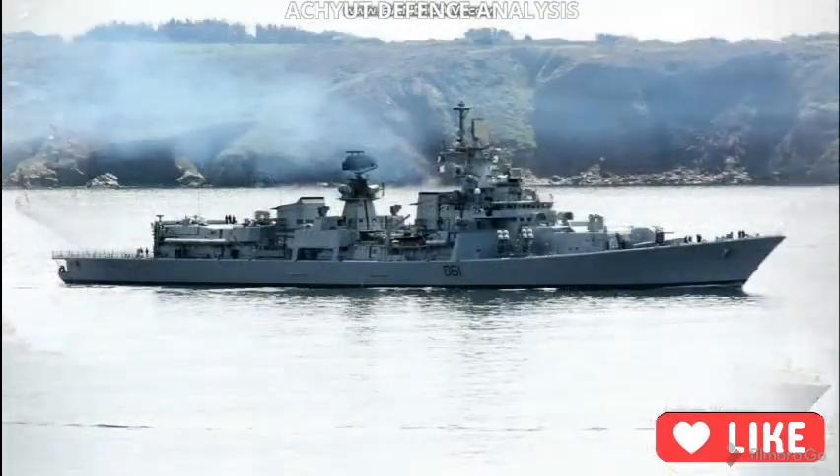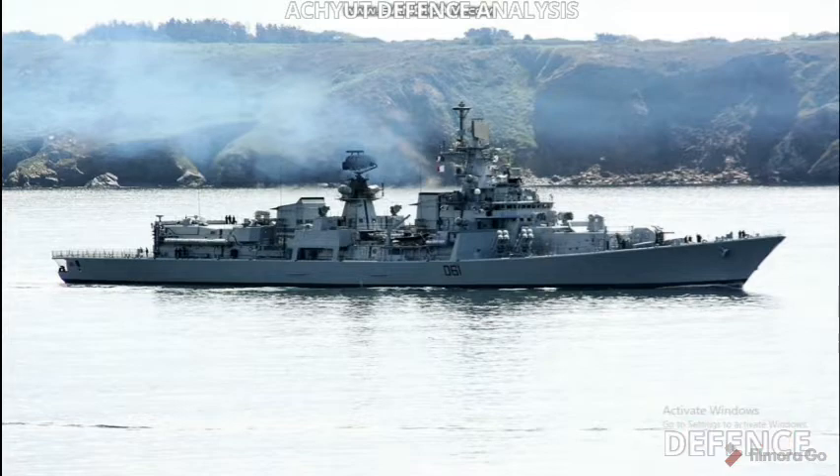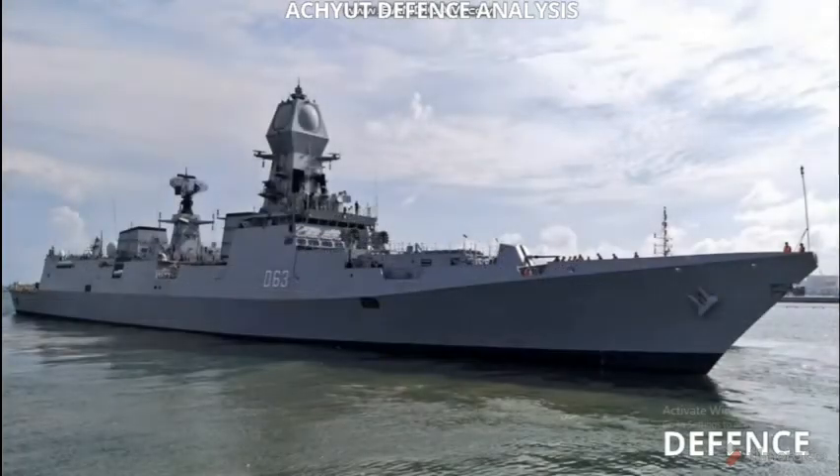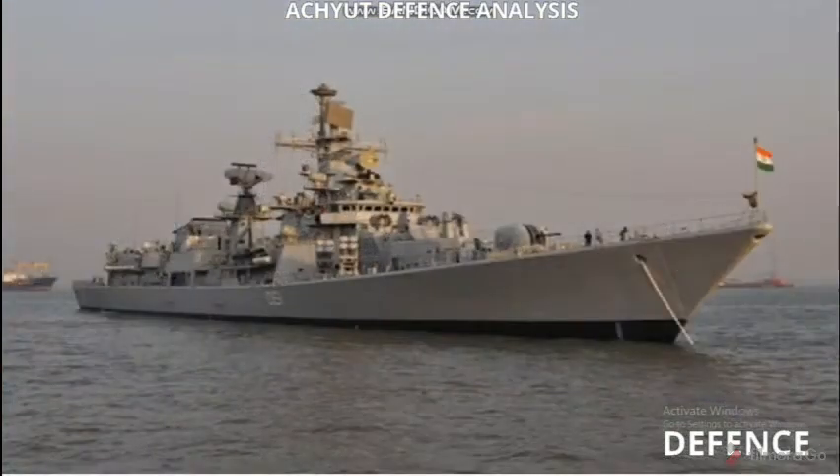Hello friends, welcome back to our channel. Today our topic is INS Trishul. INS Trishul is the second frigate of the Talwar class of the Indian Navy. It was ordered on 17th November 1997, launched on 24th November 2000, and commissioned on 25th June 2003.